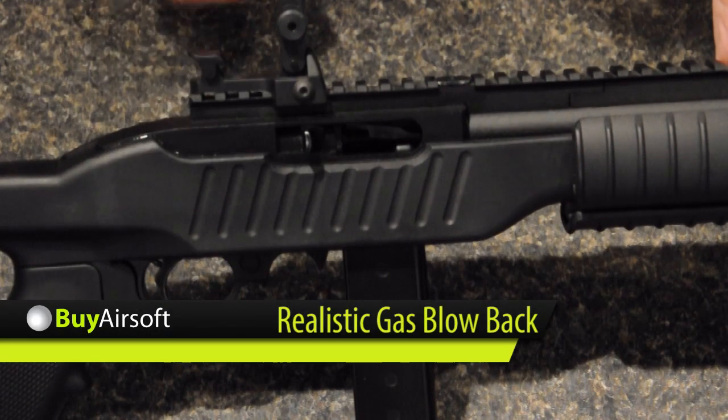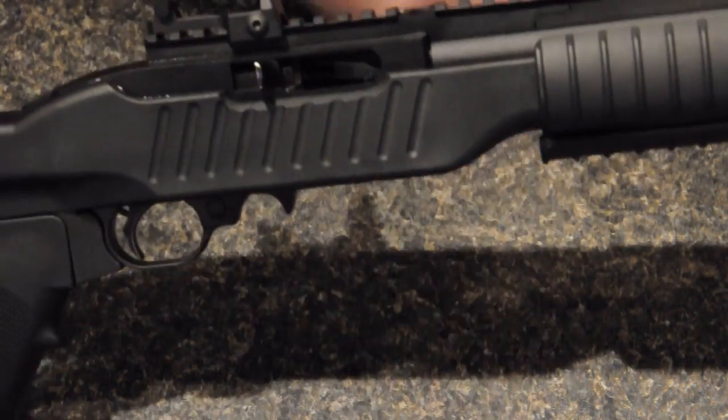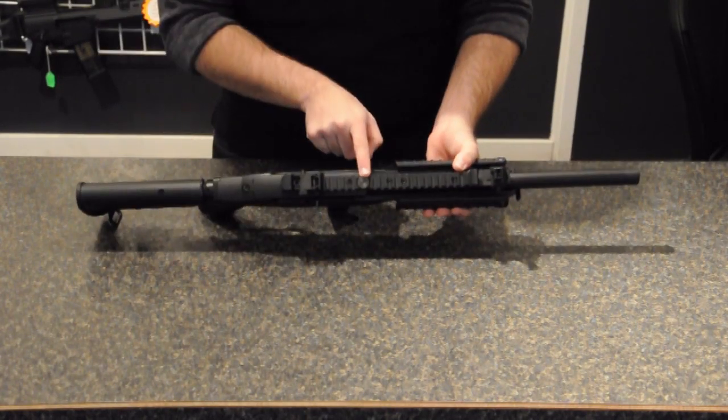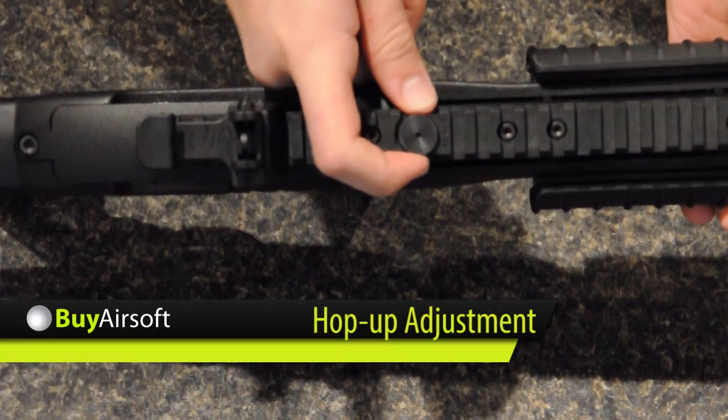The KJW 10-22 Carbine features realistic blowback action. It also features an easily adjustable hop-up dial that can be tuned for any weight of BB.